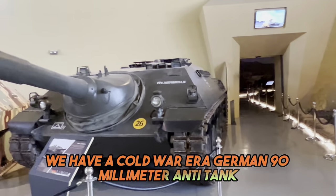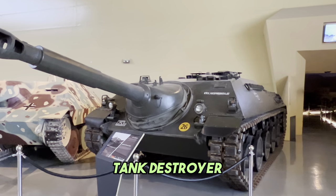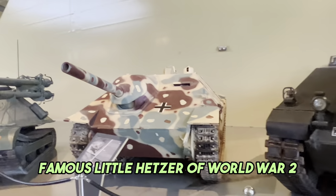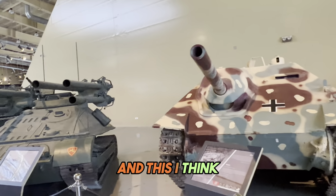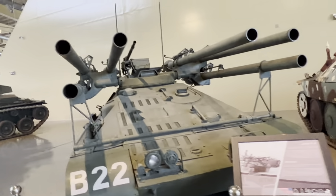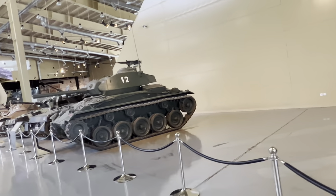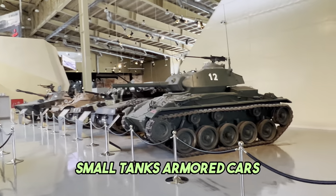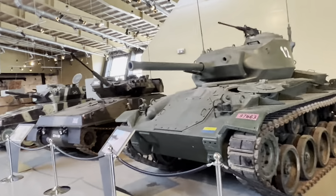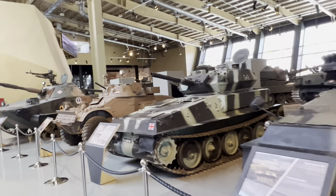And over here we have a Cold War-era German 90mm anti-tank tank destroyer. Another Jagdpanther. The famous little Hetzer of World War II. And this, I think, is Korean/Vietnam-era U.S., with six 106mm recoilless rifles. Some more small stuff - small tanks, armored cars. Let's have a walk through. I don't know this stuff very well, but just a really well-done museum - it's amazing.